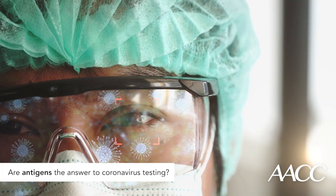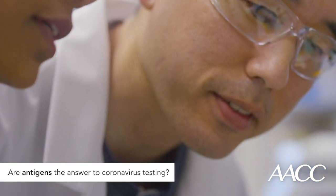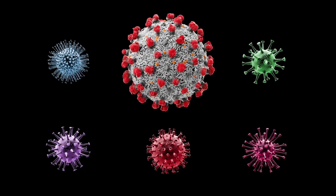Fine-tuning these tests will be tricky. They should be accurate enough to pick up only COVID-19 antigens without recognizing antigens from other coronaviruses found in the common cold. This means COVID-19 antigen tests probably will miss some people who have the virus and incorrectly tell others they do have it.